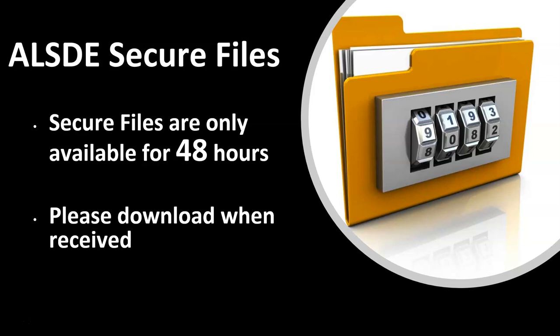You, the preschool contact for your LEA, will receive a secure file from the ALSDE. Please download the secure file when received because they are only available for 48 hours.